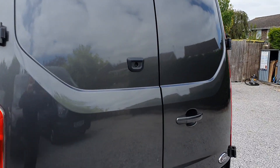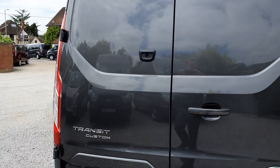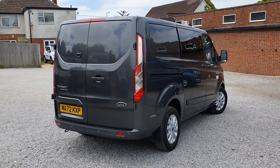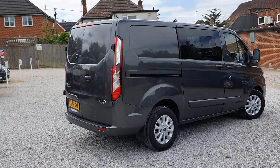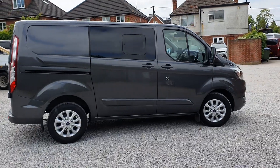It has the rear view camera as well. Super condition van. Limited series giving you all of the nice bells and whistles we've come to expect on the Transit.